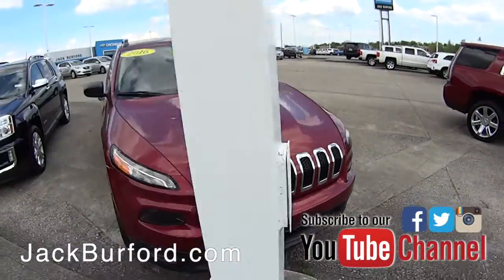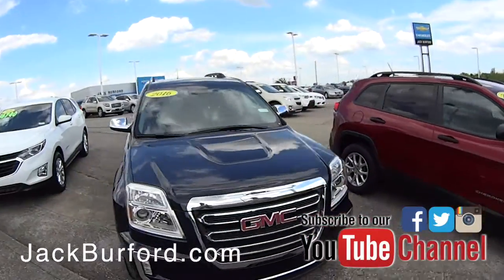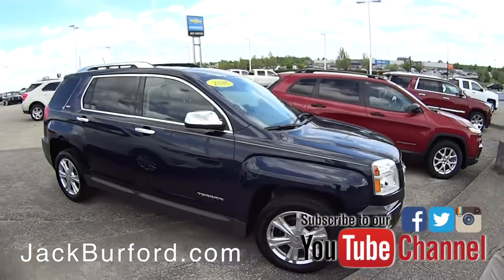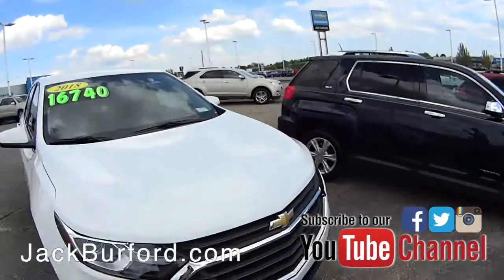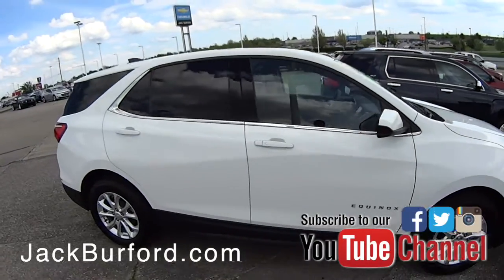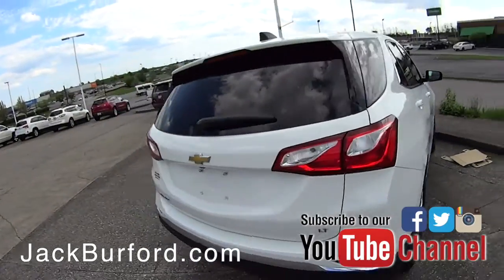Got a nice Jeep Cherokee, and a super nice Terrain SLT — again best deal in the whole entire market, that's a sharp car. We also have an Equinox that I believe is number one in the market on price — it's a manager's special right now, killer price, and it's in great shape.